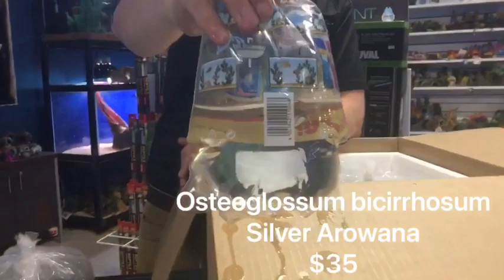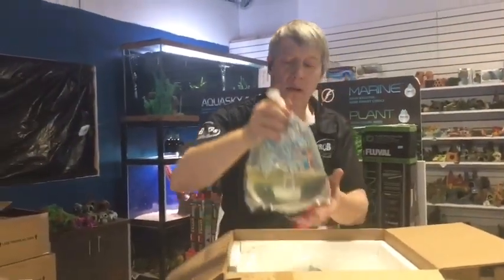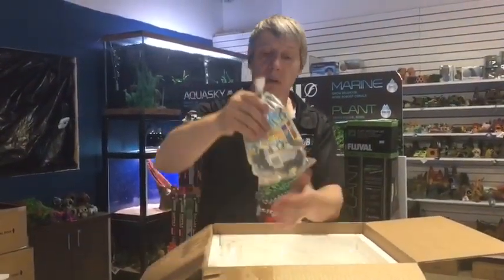Silver Arowana — got shorted one last week, so I brought in another for stock. Cory sold out of the two we got last week. And Amano shrimp — something we just can't be without. So dozens of Amano shrimp here; we got bags of those just about every week, actually a couple of bags.